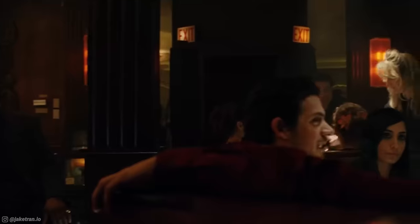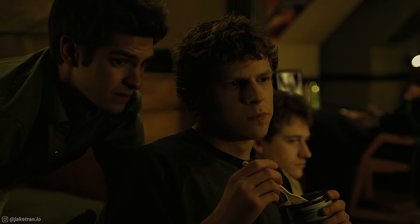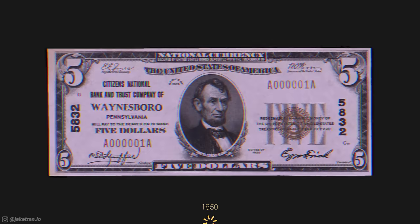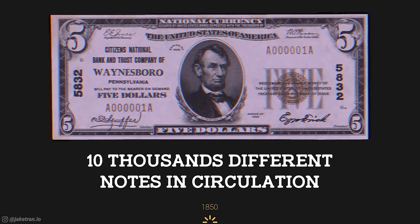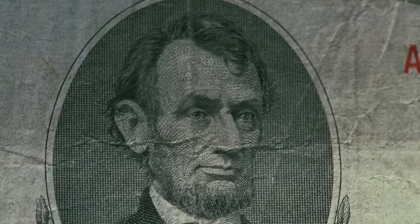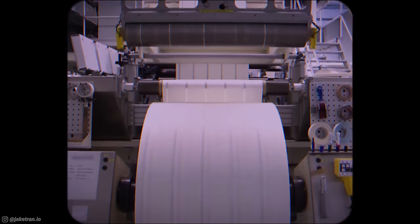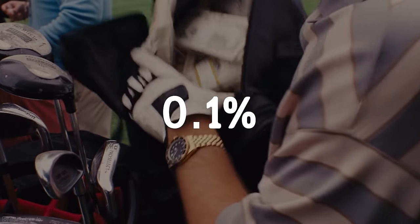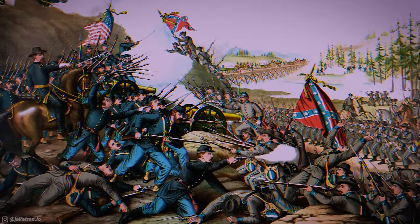I'm not gonna beat around the bush here. Counterfeiting is hard. To get anywhere close to the point where a $100 note you printed passes for the real thing, even under dim lights in a busy bar, you're gonna need a lot of information. Up until 1861, counterfeiting was extremely easy. There was no standard dollar and every regional bank printed their own version of money. Around 1850, there were more than 10,000 different notes in circulation. Counterfeiting is so tricky that only about 0.1% of the cash in existence today is fake, compared to almost half after the Civil War.